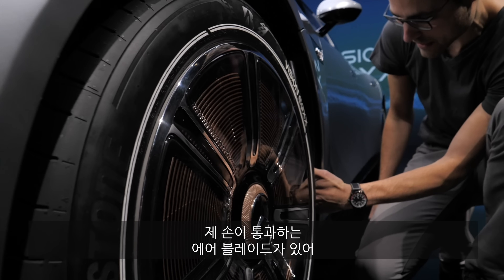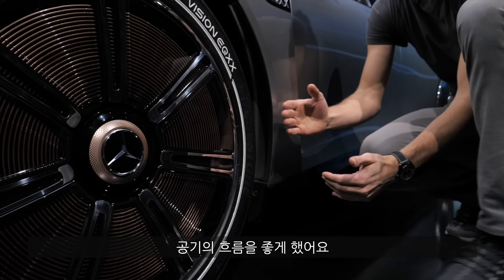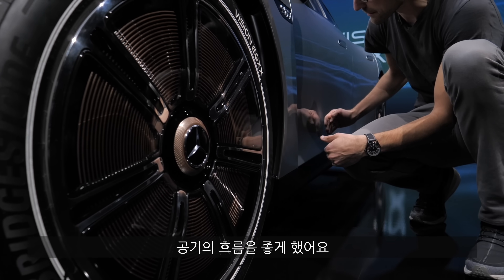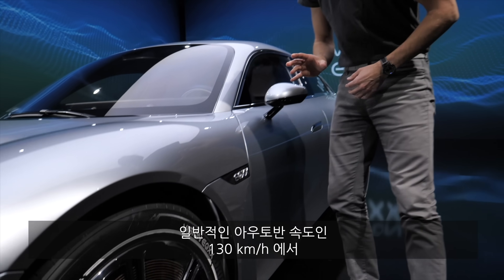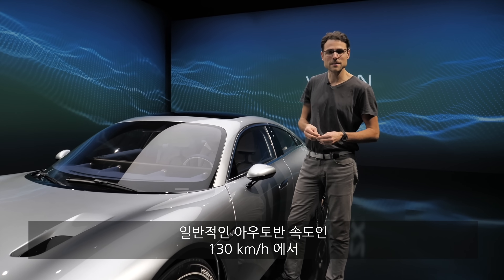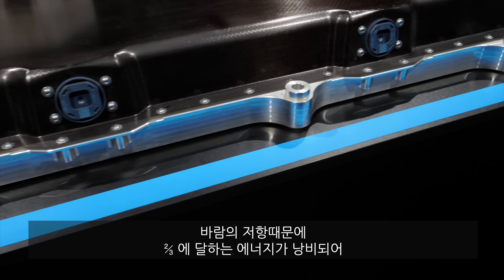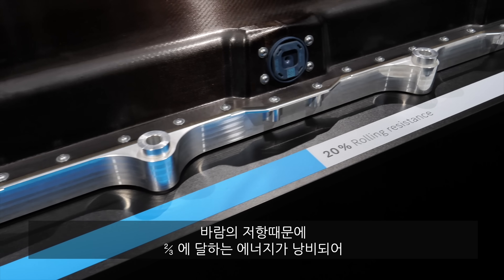There's an air breather right here, so that also goes through — I can touch my hand in here. The airstream is led right here, because at Autobahn speeds like 130 kilometers an hour or some 70–80 miles an hour, two-thirds of the energy that is being lost is because of wind resistance.